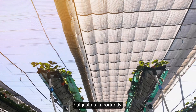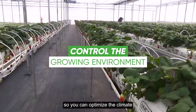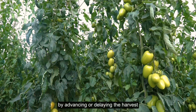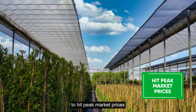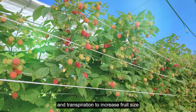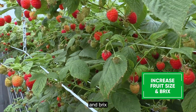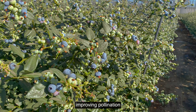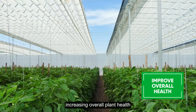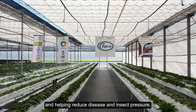But just as abundantly, the flat roof house gives you better control over the growing environment so you can optimize the climate and increase your revenues by advancing or delaying the harvest to hit peak market prices, optimizing plant temperatures and transpiration to increase fruit size, firmness, and brix, improving pollination by regulating temperature and humidity levels, increasing overall plant health, and helping reduce disease and insect pressure.